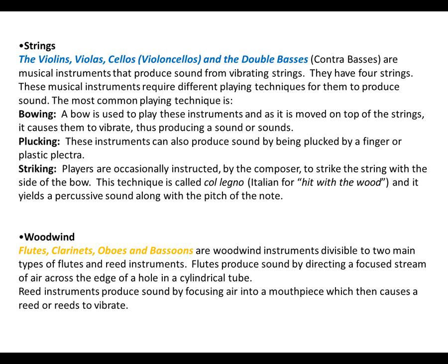Woodwinds: we have flutes, clarinets, oboes and bassoons. These instruments can be divided into two main divisions: flutes and reed instruments. Flutes produce sound by directing a focused stream of air across the edge of a hole in a cylindrical tube. Reed instruments produce sound by focusing air into the mouthpiece, which causes the reed or reeds to vibrate. And that's it for sound production.